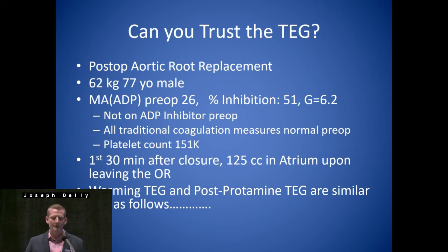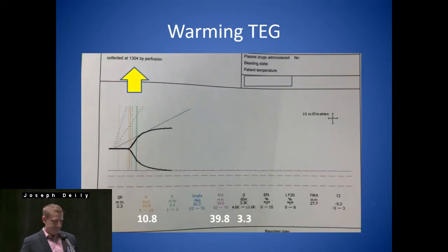Can you trust the TEG? Another case study: post-op aortic root replacement, 62 kg patient, 77 years old — older with a low BMI. MA-ADP is a little low pre-operatively, not on any ADP inhibitors. Platelet count on the low side at 151,000. All traditional coagulation measures are normal. First 30 minutes after closure, 125 cc's in the chest tube. The warming TEG and post-protamine are similar: the R is a little long, the angle is low. There's a large split between the SP and R — when you see a huge difference there, it's usually an error bubble. Essentially what we're looking at here is a low MA, a low G value, and a prolonged R value.